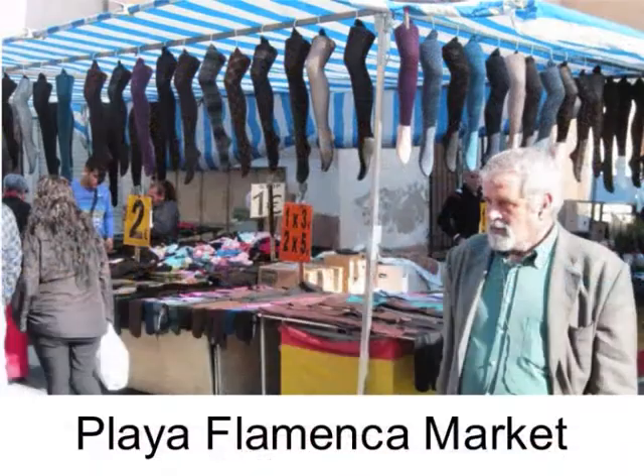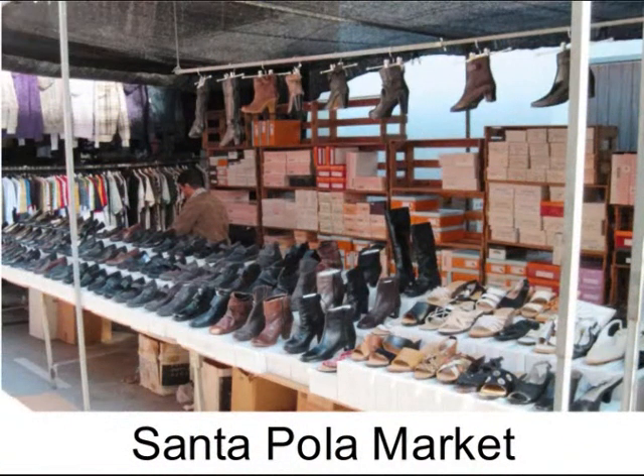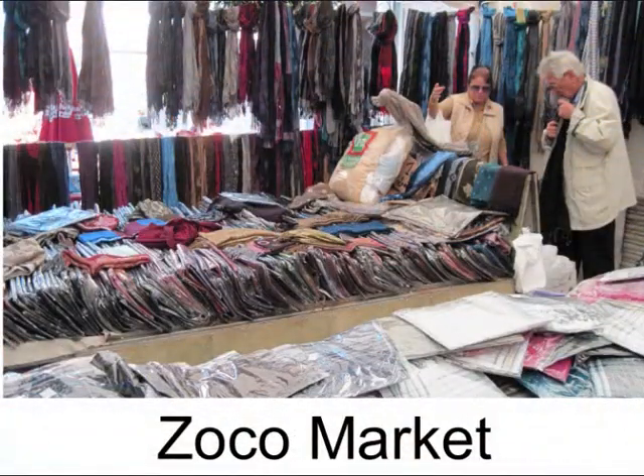Why not try? Playa Flamenca market and a trip to the beautiful and varied coast of the Orihuela Costa for lunch and a lazy afternoon. Santa Pola's busy town centre market, then spend some time at the marina or on the beach.